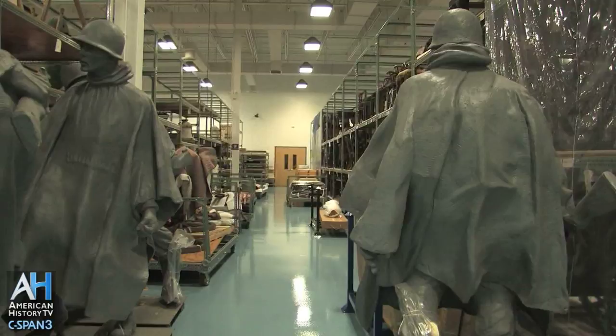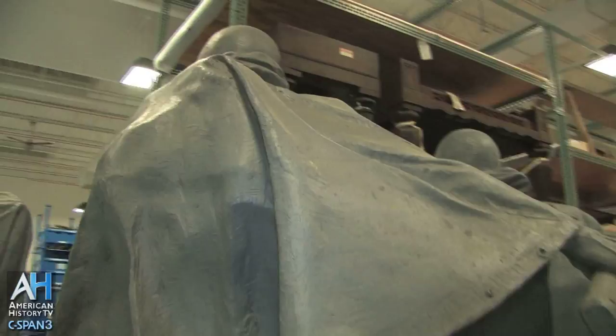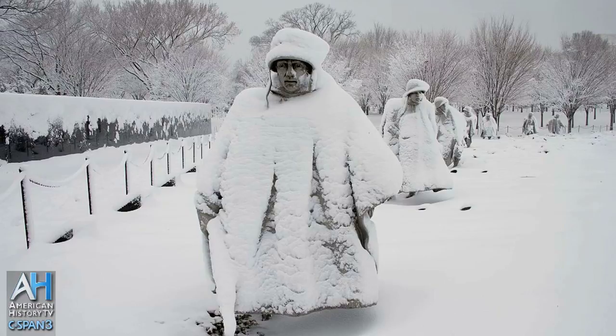In addition to the historic furnishings that we have, we also have things associated with the monumental architecture on the Mall. Right here are the fiberglass mock-ups of the Korean War Memorial soldiers. If you've visited the Korean War Memorial, you'll see this same group of soldiers marching through what is, in the memorial, a field of battle — these guys are on a patrol.